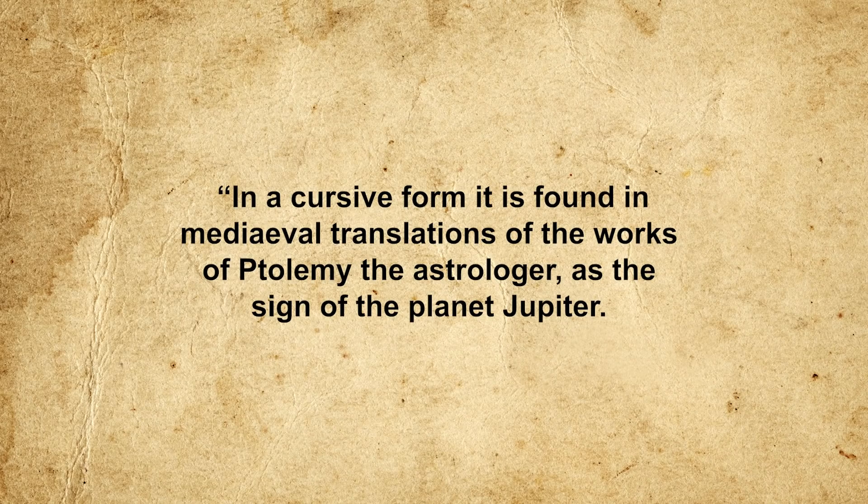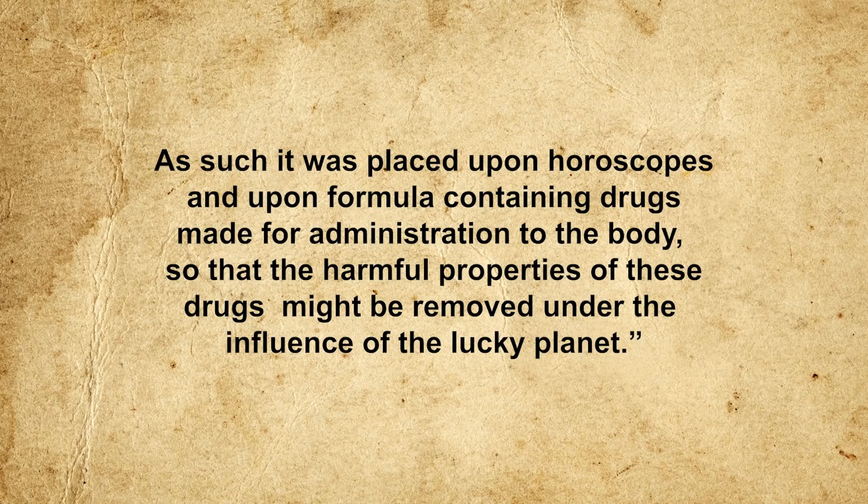However, while poetic, there is little concrete evidence for the Eye of Horus origin. A more likely explanation is that the Rx symbol derives from the astrological symbol for Jupiter — the Roman name for Zeus. As William Osler, one of the founders of Johns Hopkins Hospital, explained in 1910, this symbol was placed upon horoscopes and upon formulas containing drugs so that the harmful properties might be removed under the influence of the lucky planet. Another theory holds the symbol became popular during Emperor Nero's persecution of Christians in the first century AD, used by physicians as an expression of loyalty to the old Roman pantheon. The precise origin of Rx remains unknown — the true explanation may be any of these, all three, or something else entirely.